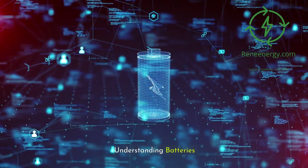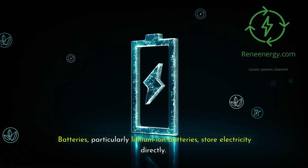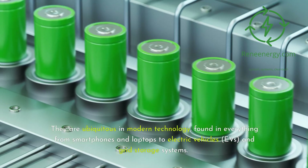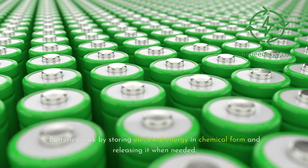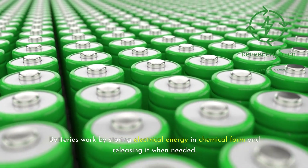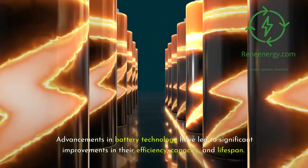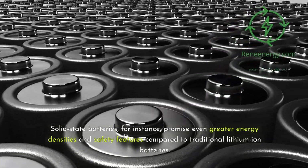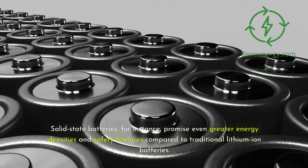Batteries, particularly lithium-ion batteries, store electricity directly and are ubiquitous in modern technology — found in everything from smartphones and laptops to electric vehicles and grid storage systems. They work by storing electrical energy in chemical form and releasing it when needed. Advancements in battery technology have led to significant improvements in efficiency, capacity, and lifespan. Solid-state batteries, for instance, promise even greater energy densities and safety features compared to traditional lithium-ion batteries.